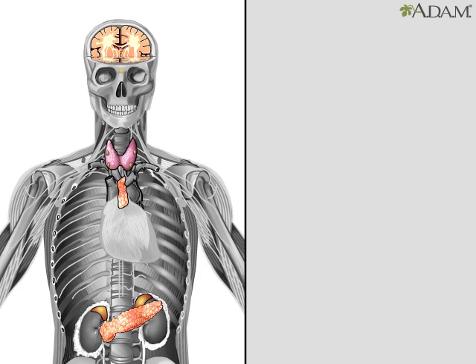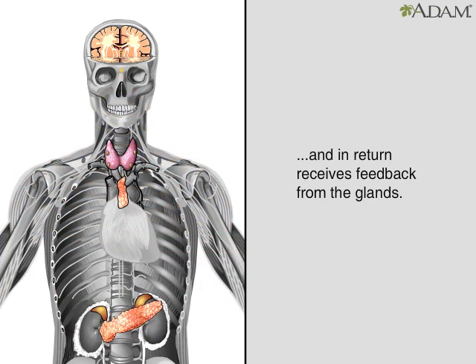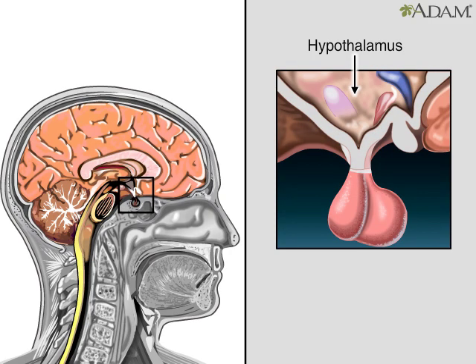The endocrine and nervous systems work closely together. The brain sends instructions to the endocrine system, and in return it gets constant feedback from the glands. The two systems together are called the neuroendocrine system. The hypothalamus is the master switchboard — it's the part of the brain that controls the endocrine system.